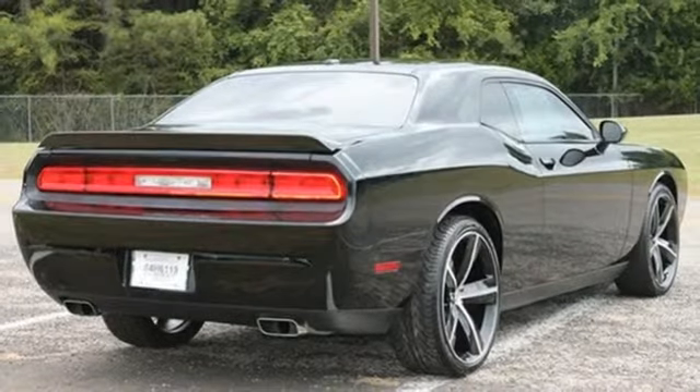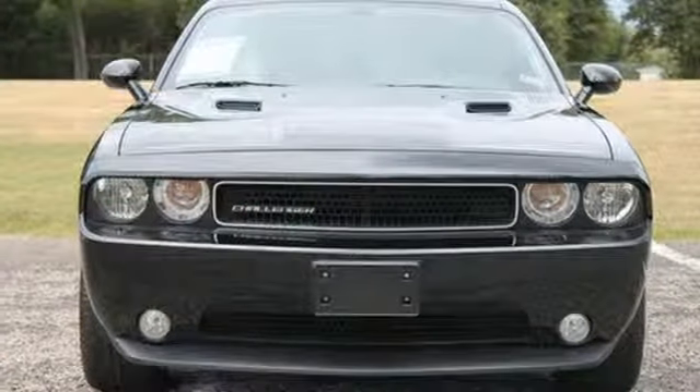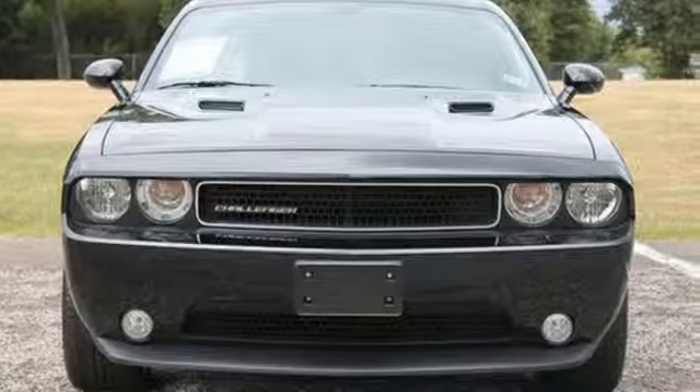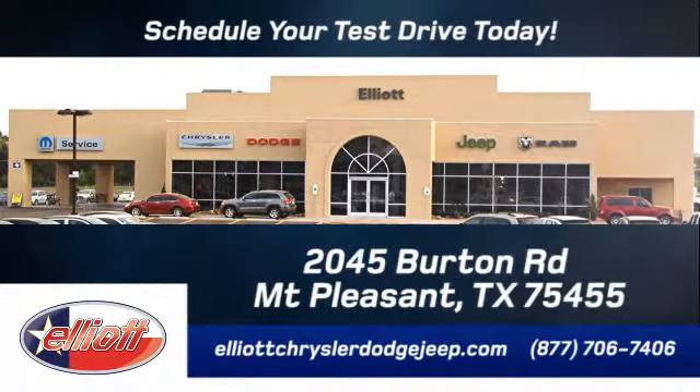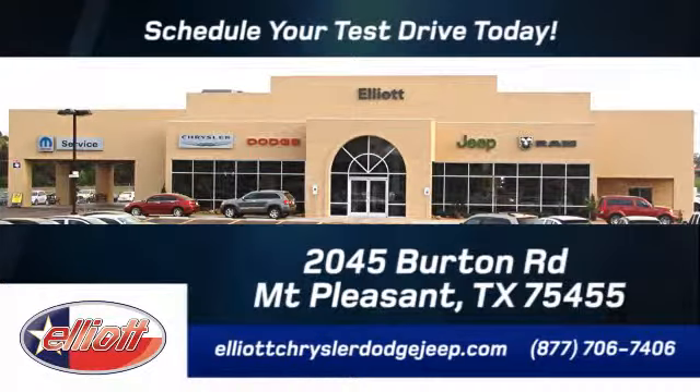Challenge conventions and challenge expectations. Come in for a test drive today at Elliott Chrysler Dodge Jeep. Schedule your test drive today. We are located just off I-30 on Burton Road in Mt. Pleasant.